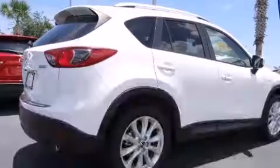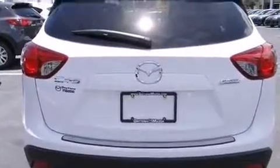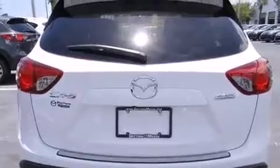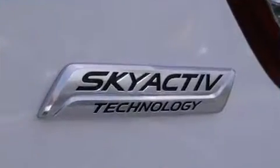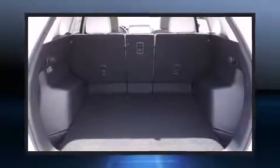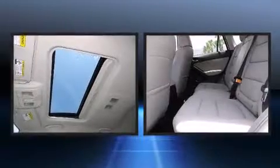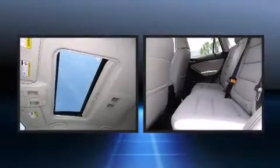Features such as automatic climate control and leather upholstery prove that economical transportation does not need to be sparsely equipped. With high-intensity discharge headlights illuminating your path, you'll always appreciate maximum visibility. Premium sound drives nine speakers, providing you and your passengers a sensational audio experience.